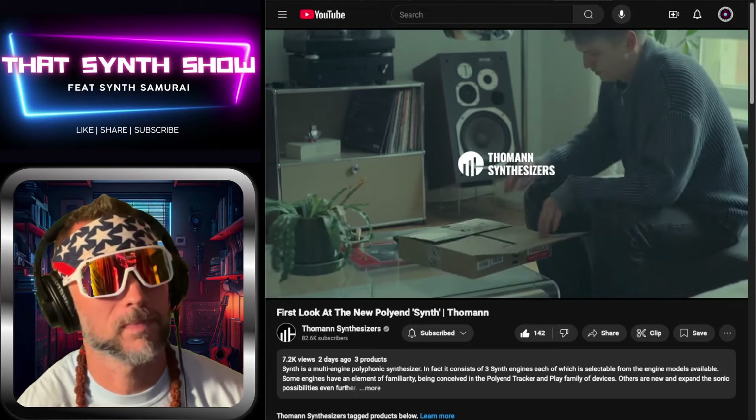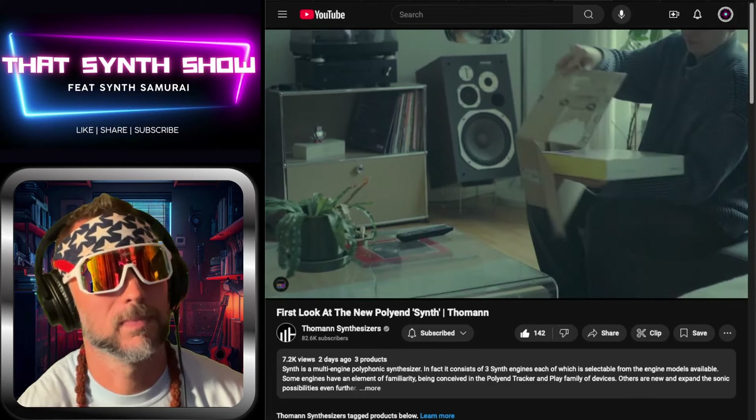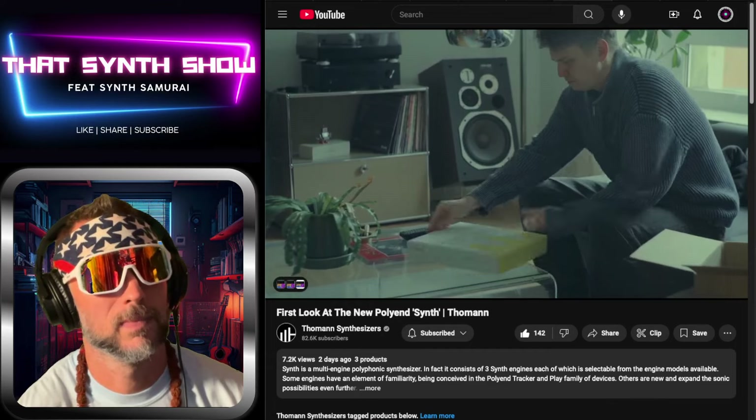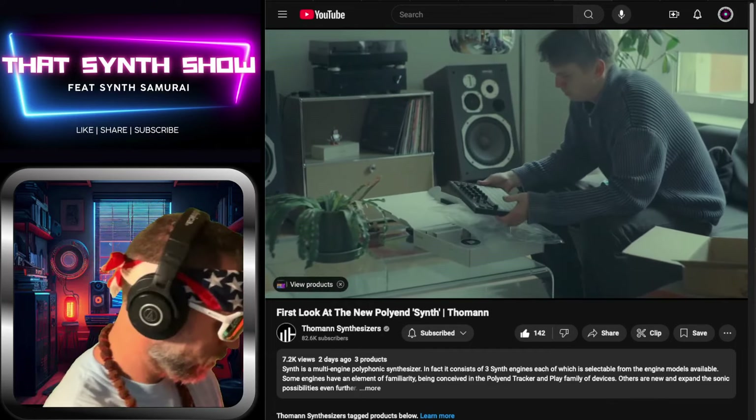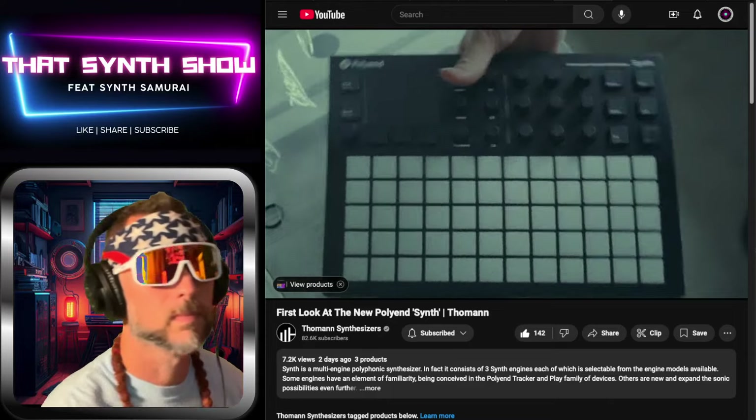A few days ago I received a package and was very stoked to see that Poly N is releasing a new synth. Let's check it out together — have a walkthrough of the basic functions, but first let's jam a little bit.